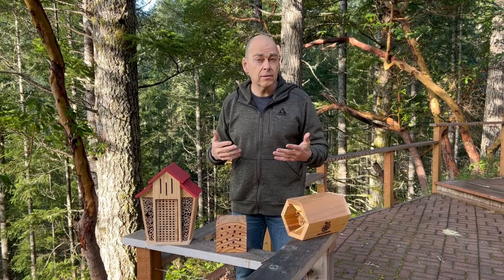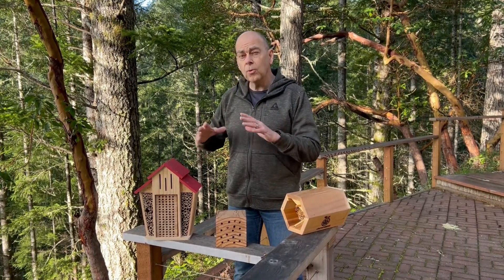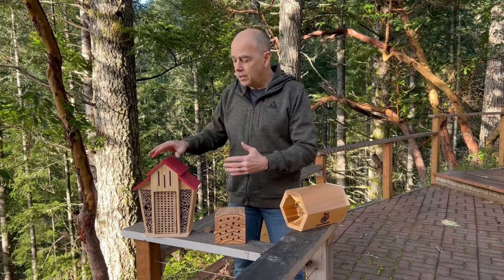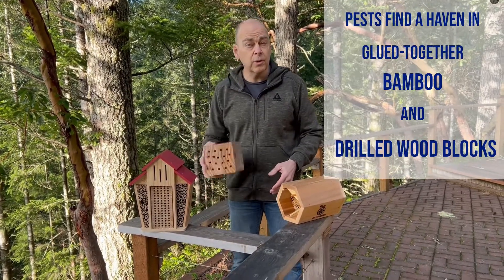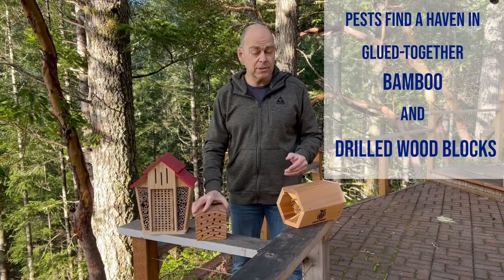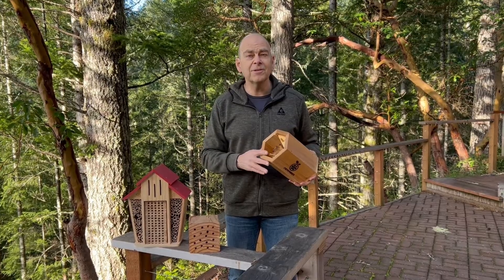Please consider moving away from houses that you can't pull cocoons out from. Houses with glued-in bamboo or drilled blocks of wood just wind up being bee cemeteries. Move to something where you can harvest your cocoons. Thanks for considering.